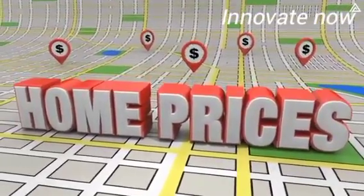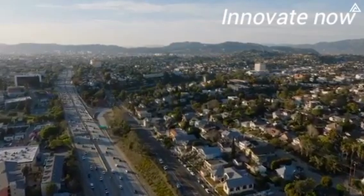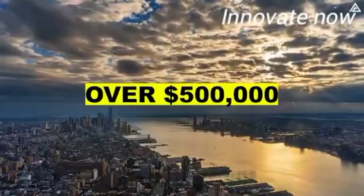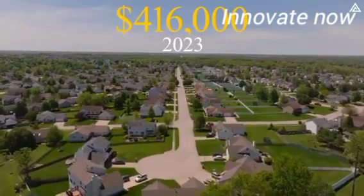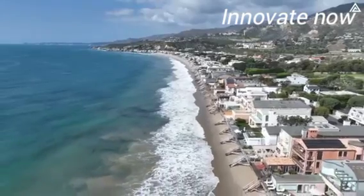Home prices have skyrocketed, leaving ownership out of reach for countless families, young adults, and retirees — especially in cities like Los Angeles and New York, where homes soar over $500,000, with a nationwide median of $416,000 in 2023. Traditional housing is a burden many can no longer bear.